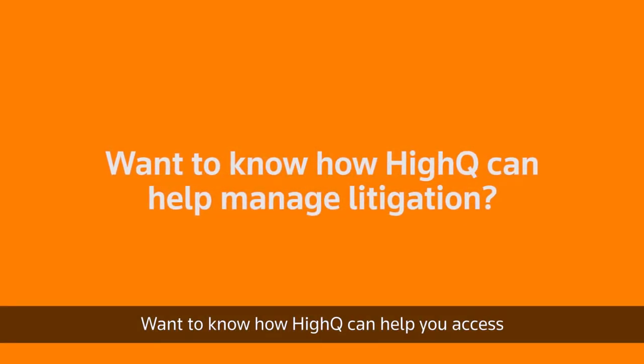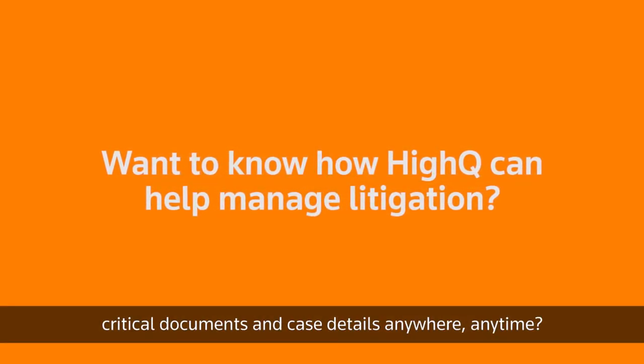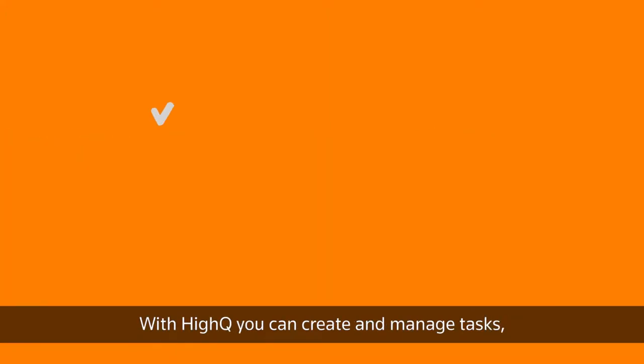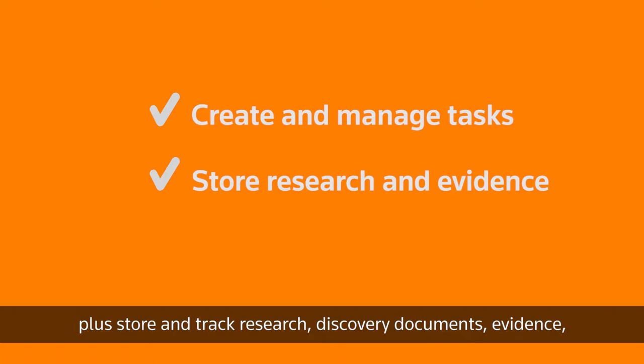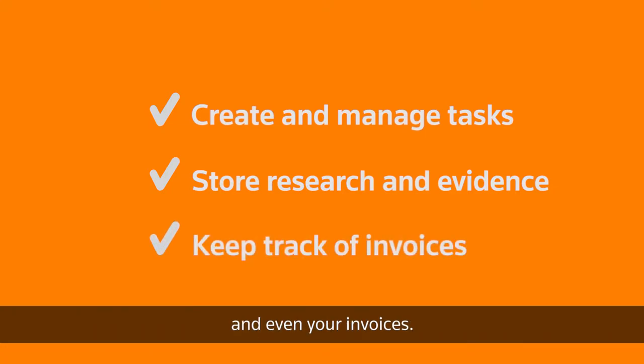Want to know how Haikyuu can help you access critical documents and case details anywhere, anytime? With Haikyuu, you can create and manage tasks, plus store and track research, discovery documents, evidence, and even your invoices.